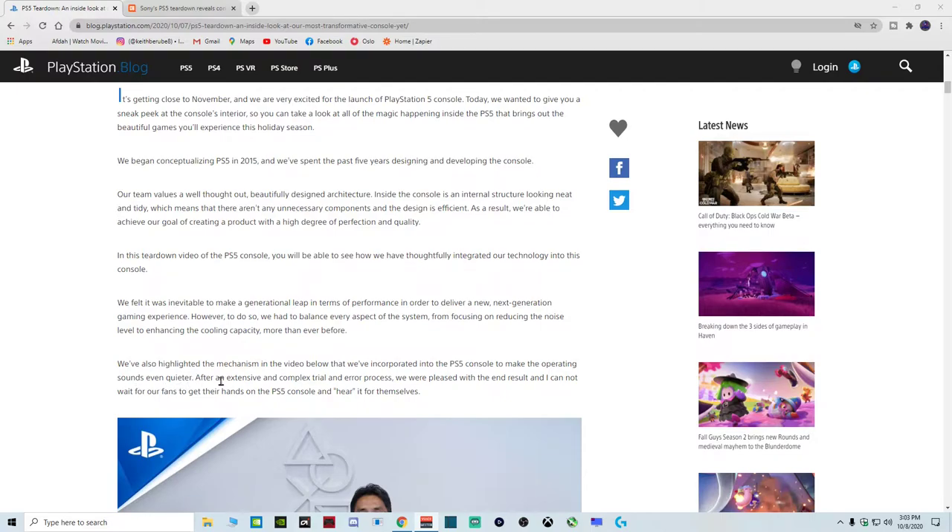We've also highlighted the mechanism in the video that we've incorporated into the PS5 console to make the operation sound even quieter. After an extensive and complex trial and error process we are pleased with the end result, and I cannot wait for our fans to get their hands on the PS5 console and hear it for themselves.